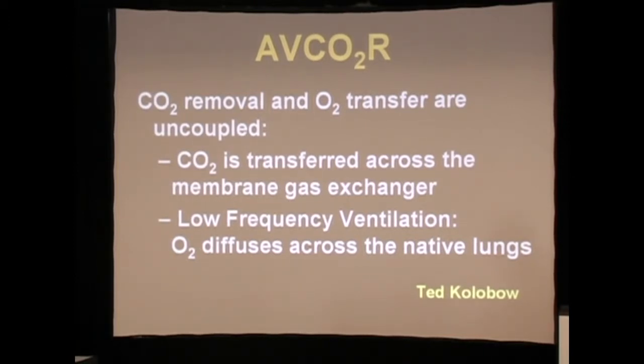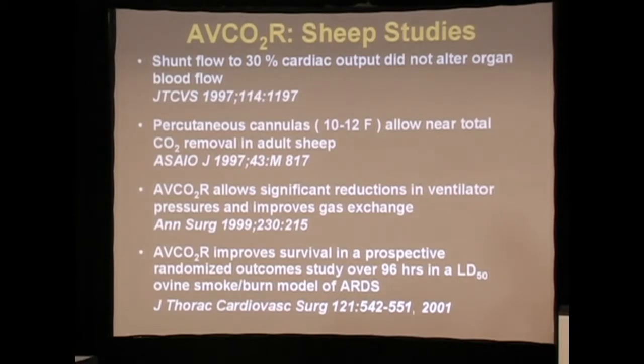This was first conceived by Ted Kolobo as much as 40 years ago, but he didn't have the technology for the application. This shows a series of sheep experiments we did back in the late 90s to show that a shunt to 30% was well tolerated.